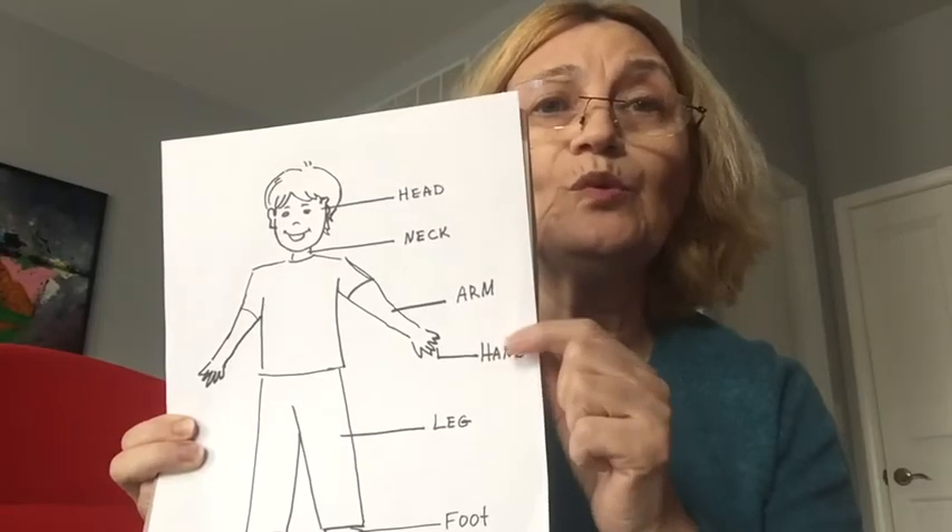Here is our heart. Have you ever thought how amazing your body is? Bye bye!